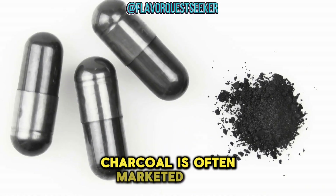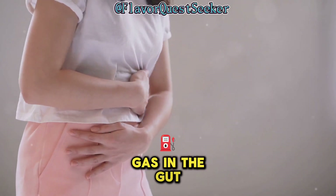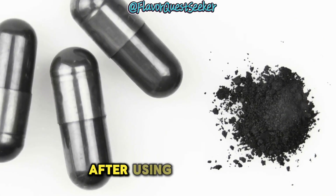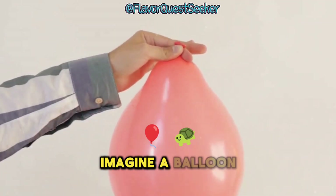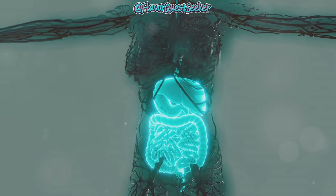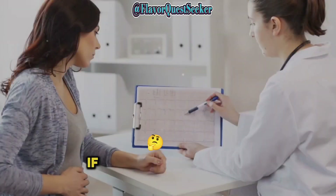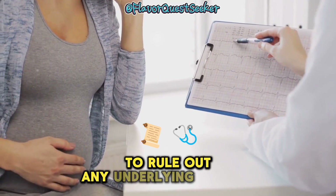Activated charcoal is often marketed as a natural remedy for gas and bloating. Some people claim it can trap gas in the gut, providing relief from discomfort. While there's limited scientific evidence to support these claims, some individuals do find relief from bloating after using it. More research is needed to understand its effectiveness. If you're experiencing chronic gas or bloating, it's always best to consult a doctor to rule out any underlying medical conditions.